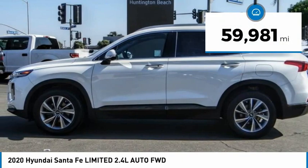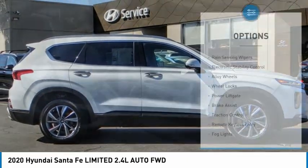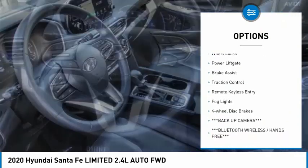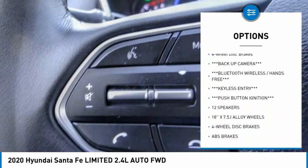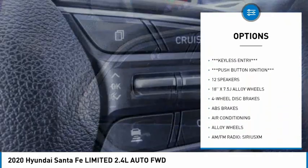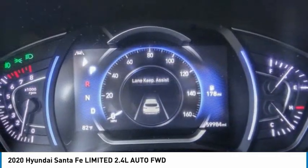This vehicle has less than 60,000 miles. Here are some of this vehicle's great options: rain-sensing wipers, electronic stability control, alloy wheels, wheel locks, power lift gate, brake assist, traction control, remote keyless entry, fog lights, four-wheel disc brakes.